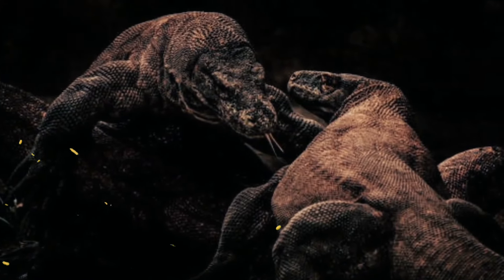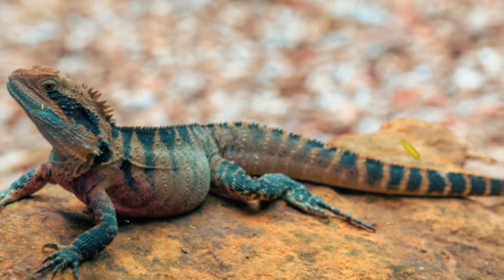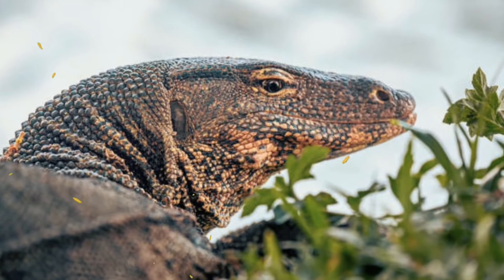Number 16: It is oviparous, meaning it lays eggs. It usually lays 10 to 40 eggs in a burrow near water and guards them until they hatch.